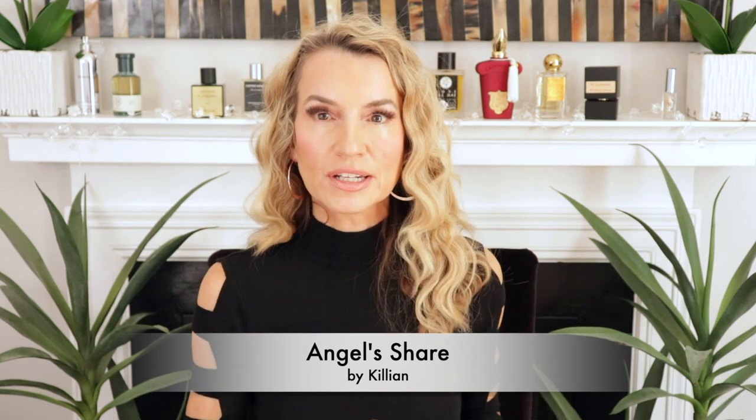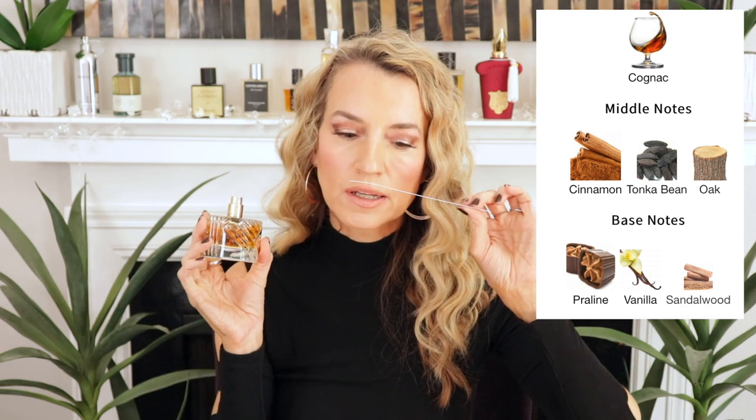Another gourmand I love to wear this time of year is one by Kilian — this one is called Angel Share. I think everybody is familiar with or has heard of this one, and it is centered around the note of cognac. It also has cinnamon, tonka, and I believe oak or some other wood. This kind of smells like a really rich sweet apple cinnamon cider or an apple pie — something somewhere in the middle of there. It's boozy, it's gourmand, it kind of screams cold weather and cold weather holidays. Light and strong at the same time.